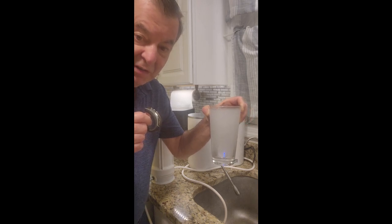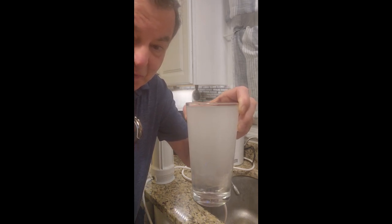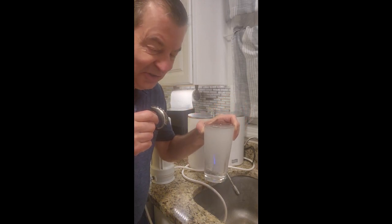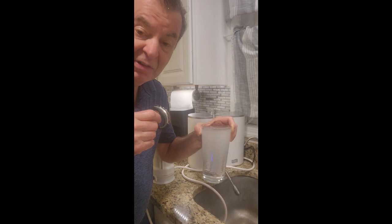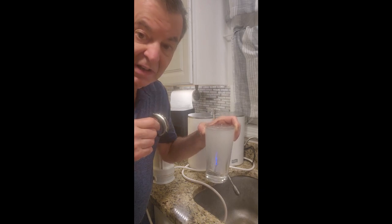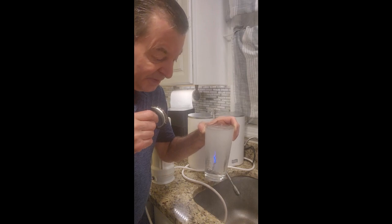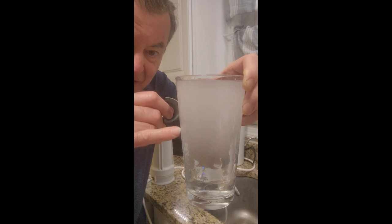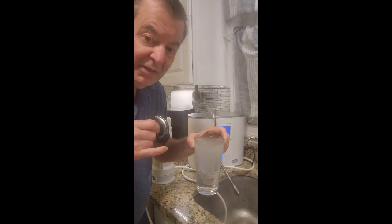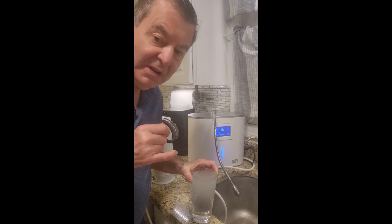Look at this water — they call it milk water. Why do they call it milk water? Well, look at it, it's pretty milky. This is just saturated with active hydrogen. And of course what you're looking at here is dissolved oxygen. It's pretty amazing — if you look here it's beginning to get clearer and the bubbles are going away. You get a little bit of noise with this thing but it's well worth it in my opinion.